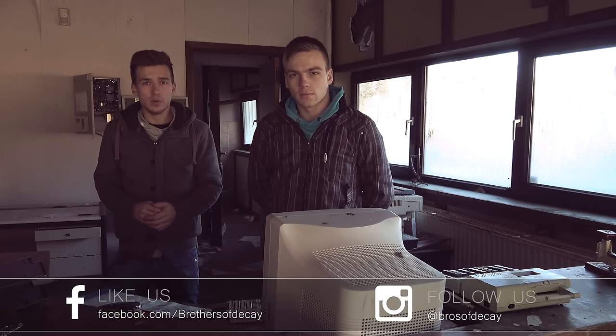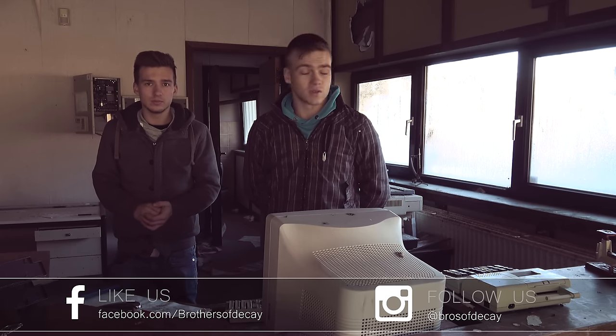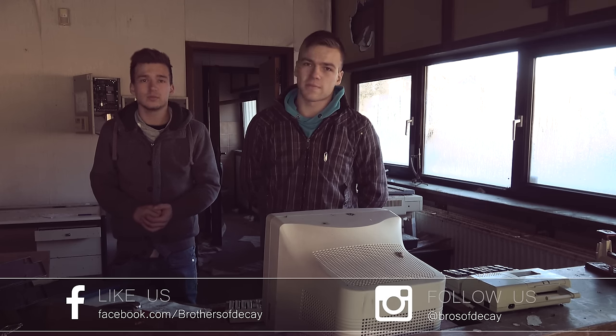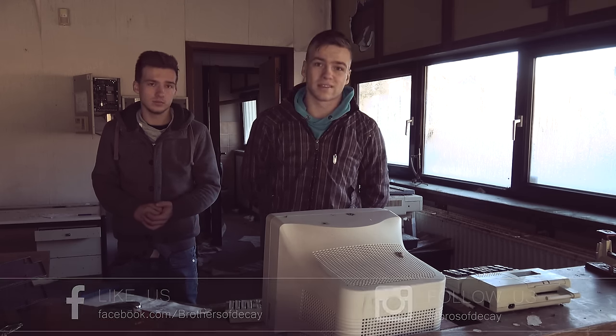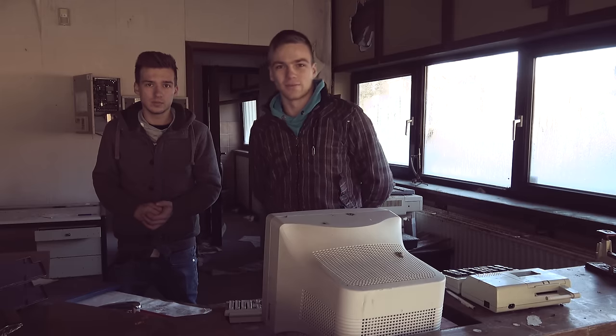Hello guys, welcome back to a brand new video. Today we are on a bottling plant — a really awesome building that has been abandoned since 2002, so that's around 40 years. The roof has collapsed but the conveyor belts are still here with the bottles and everything. We're going to show it to you and we hope you enjoy it.